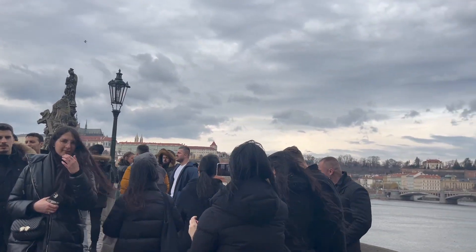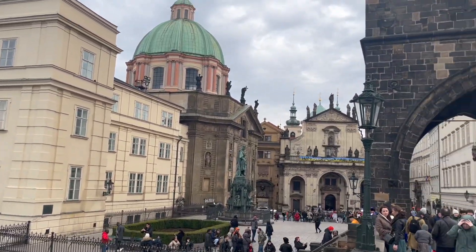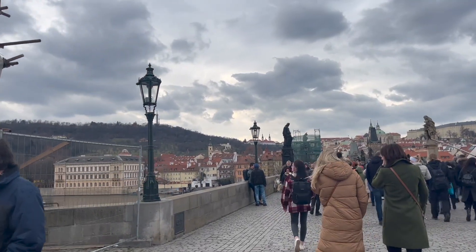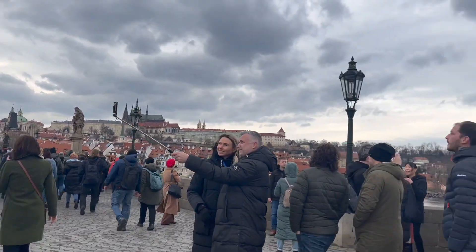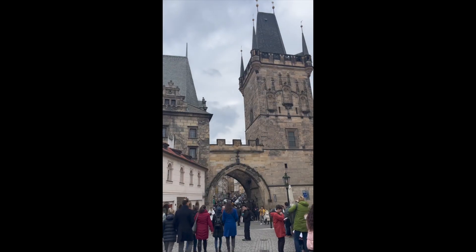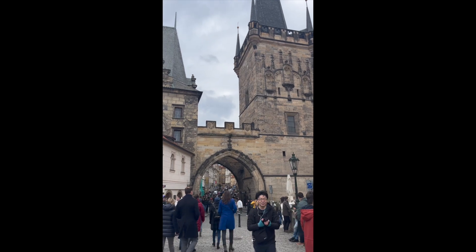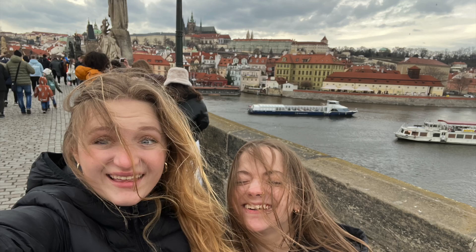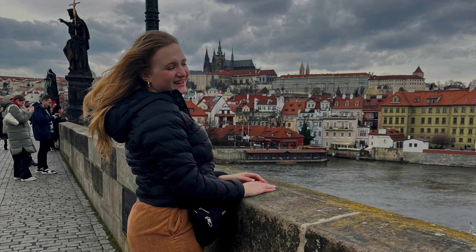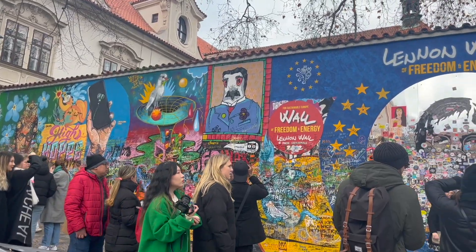Then we went to the Charles Bridge and took a lot of photos and videos. It was beautiful, but very, very windy. After crossing the bridge, we stumbled across a festival, and then we went and saw the John Lennon Wall.